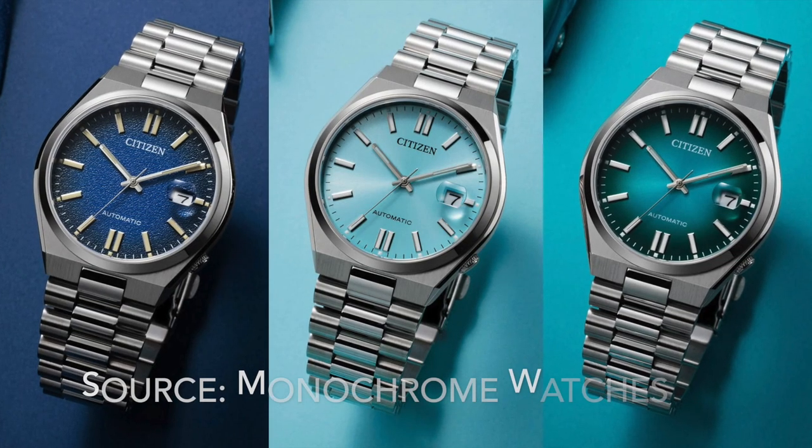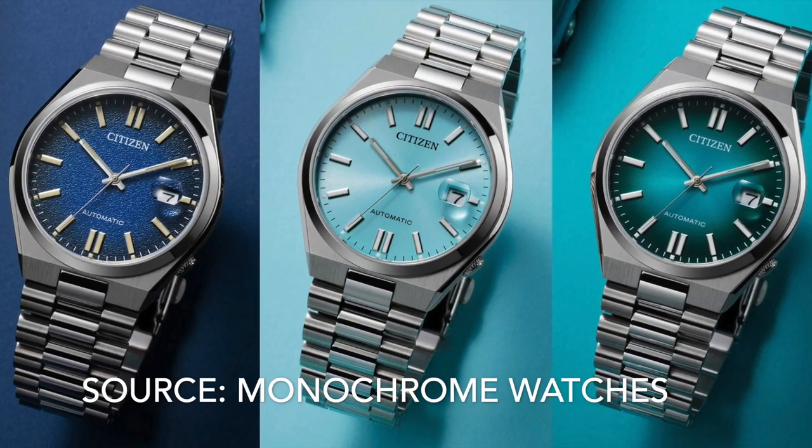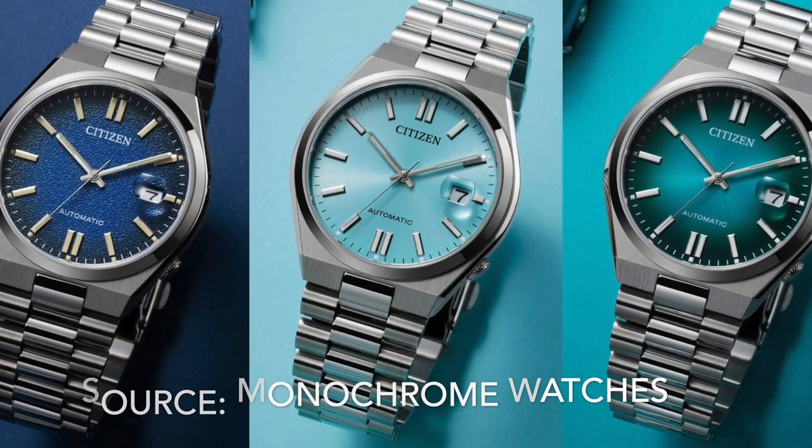At number 22 it's the Citizen Sciosa. Citizen is a really underrated brand and the Sciosa is one of a few different integrated sports watches Citizen makes — it's got everything you'd want. Looks great.